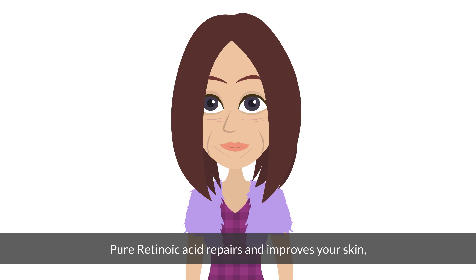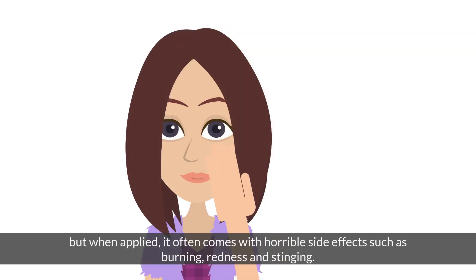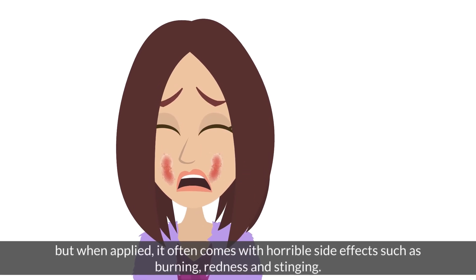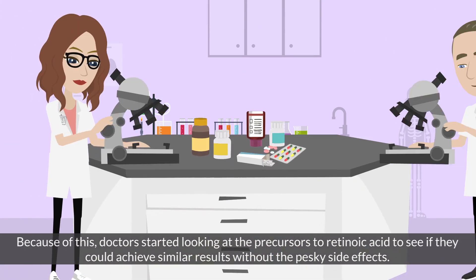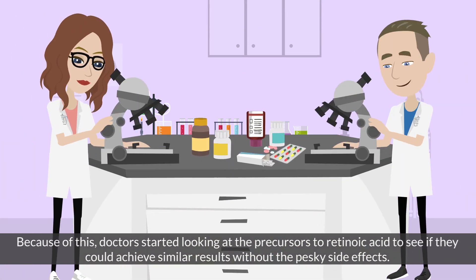Pure retinoic acid repairs and improves your skin, but when applied it often comes with horrible side effects such as burning, redness, and stinging. Because of this, doctors started looking at the precursors to retinoic acid to see if they could achieve similar results without the side effects.